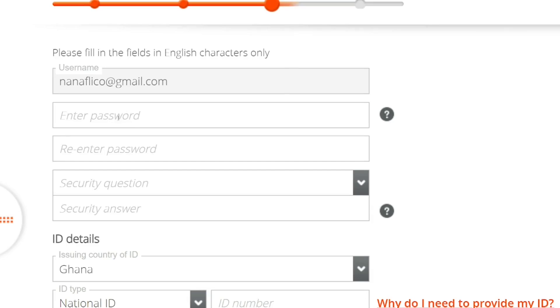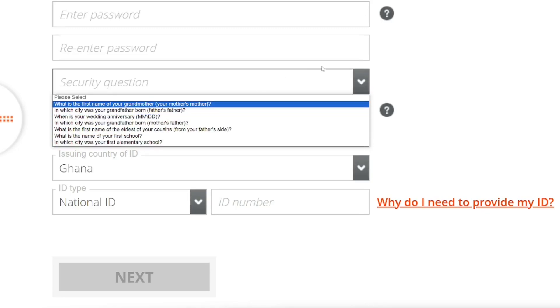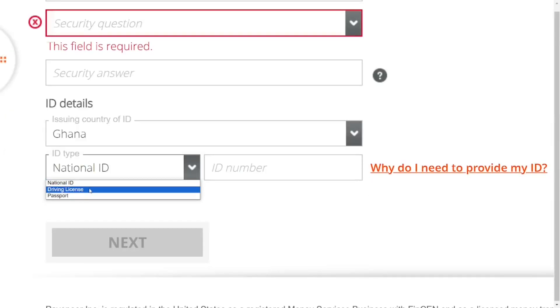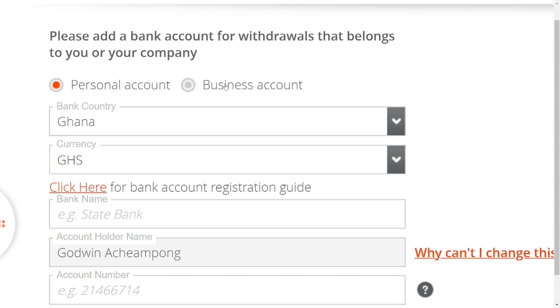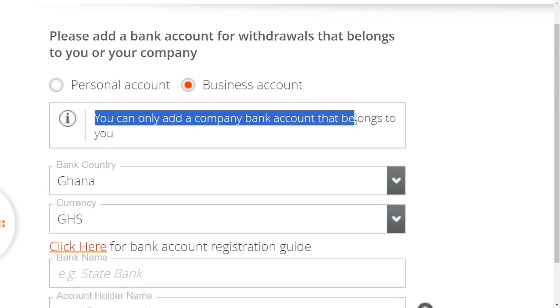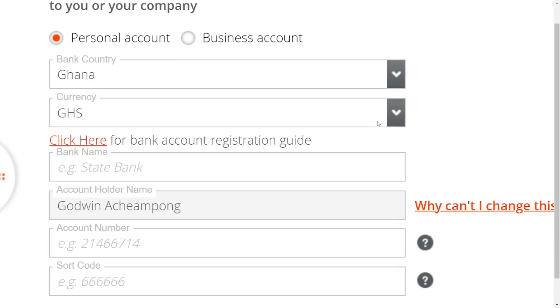The next page is for your security details. Enter your password and re-enter it to confirm. Then select a security question from the dropdown and provide your security answer. After that, select the type of ID card you are using, enter your ID number, and click 'Next.' The following page asks you to select your account type — personal or business. If you have a business document and account in your name, a business account is best; otherwise, select personal.